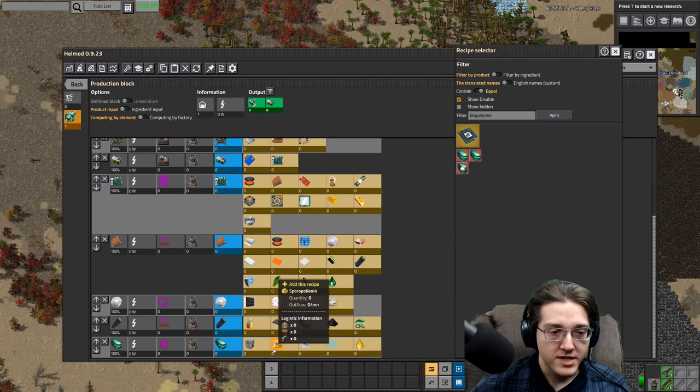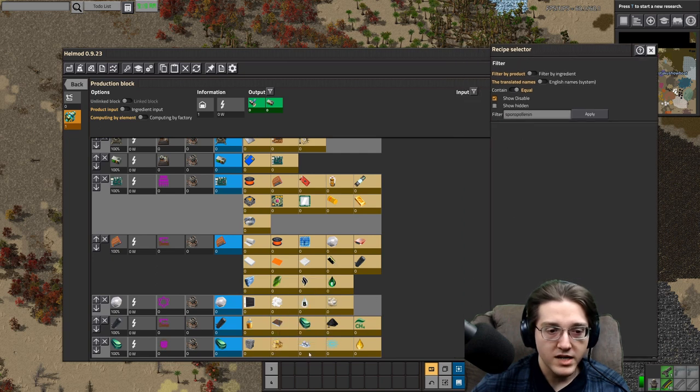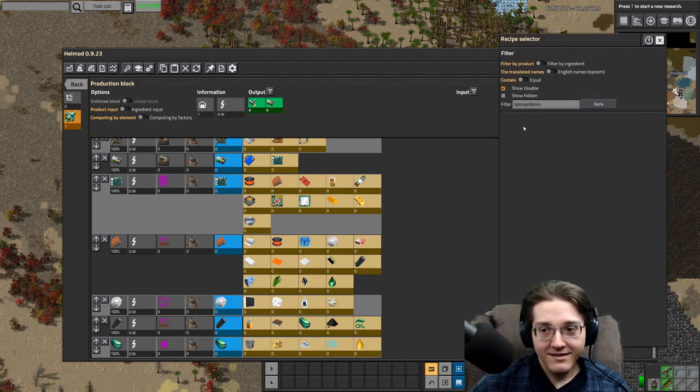Let's have a deeper dive. Sporopolinin apparently doesn't have a recipe listed — it might be hidden. It might be one of those things that's broken or doesn't exist yet. King — sporopolinin, sporopolinin.